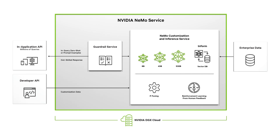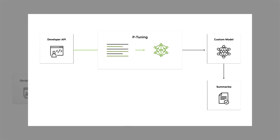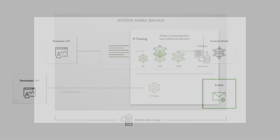With the Nemo Service, organizations can easily customize a model with P-tuning to teach it specialized skills, like summarizing financial documents, creating brand-specific content, and composing emails with personalized writing styles.